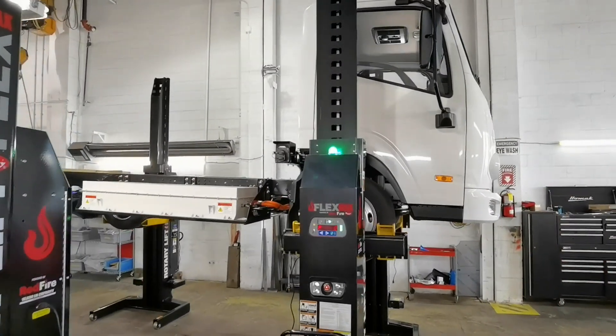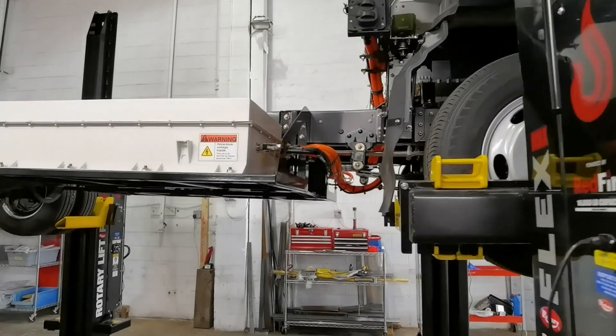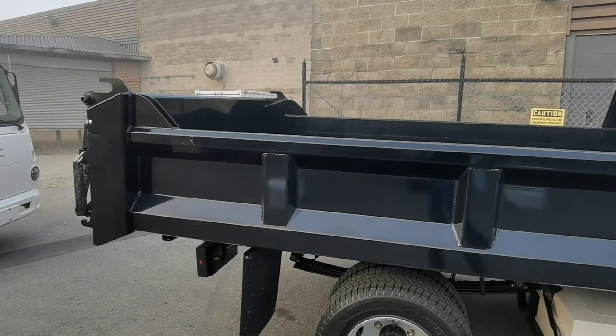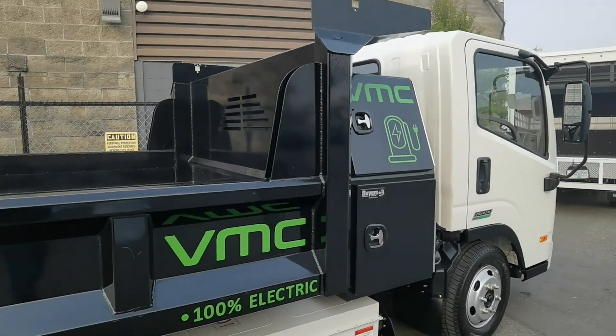This vehicle has been in development for approximately two years now. This particular one is going to be great for municipal applications, utilities, construction, or any sort of delivery type service, especially in tight urban environments.